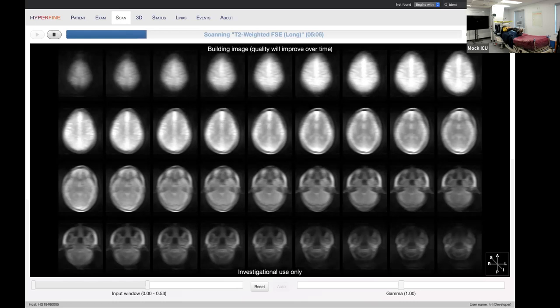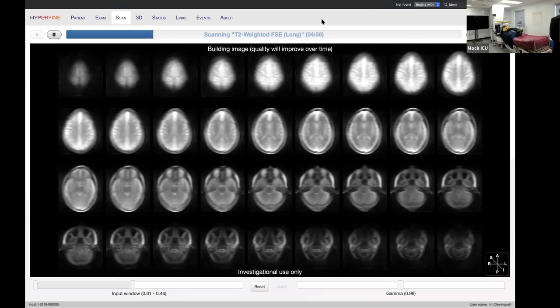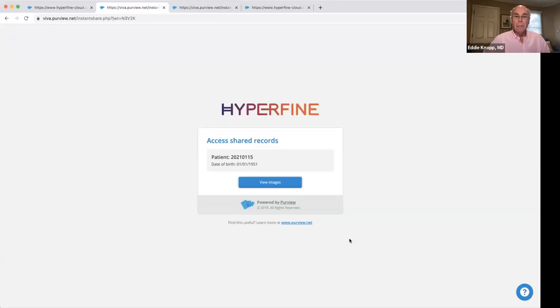We've got two more minutes left in the scan. We can see the orbits, the lower brain, the beginning of the cervical spine, and the ventricles left and right. I'm going to hand it over to Dr. Knopf to make some comments. Before showing cases, I want to make an important clinical point: this system is not there to replace your existing 1.5T, 3T, or 7T — it's an adjunct to supplement your normal imaging procedures to answer specific clinical questions where you couldn't or don't want to transport the patient.